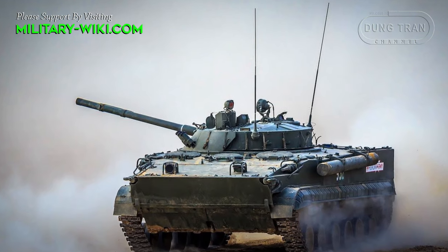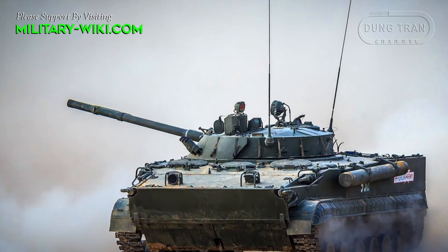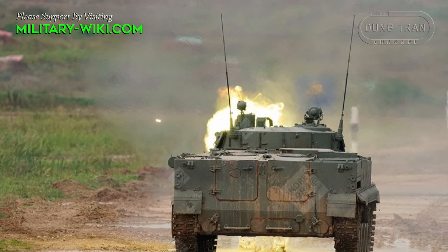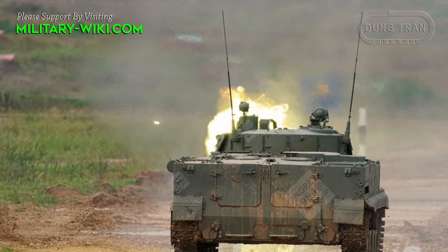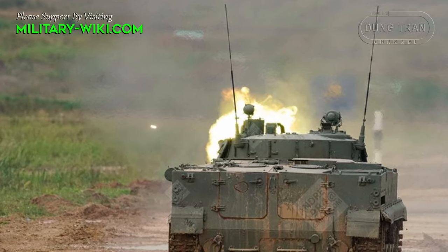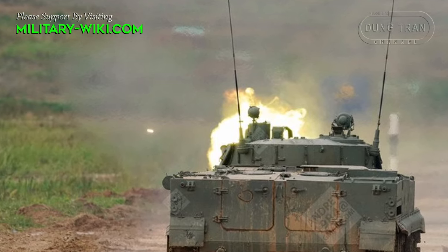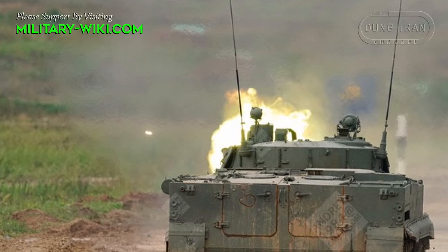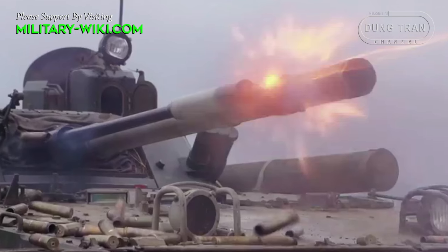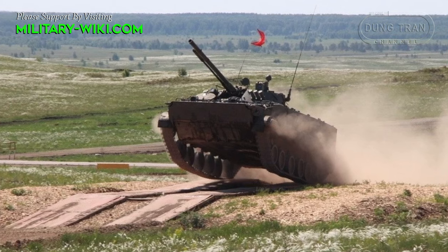Compared to its predecessors, the BMP-3 is notably larger in size and features heavier armor, offering improved survivability on the battlefield. The most significant enhancement lies in its armament. The BMP-3 is equipped with a powerful armament suite including a 100mm main gun capable of engaging armored vehicles and fortified positions, as well as a 30mm autocannon for engaging enemy infantry and light vehicles. This formidable firepower makes the BMP-3 a versatile combat vehicle capable of effectively engaging a wide range of threats.